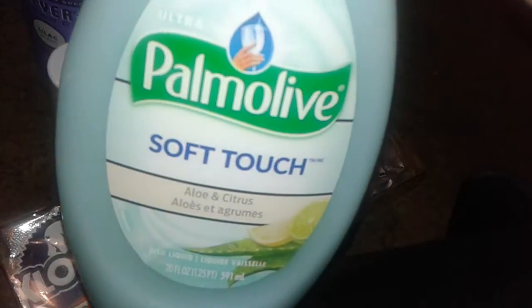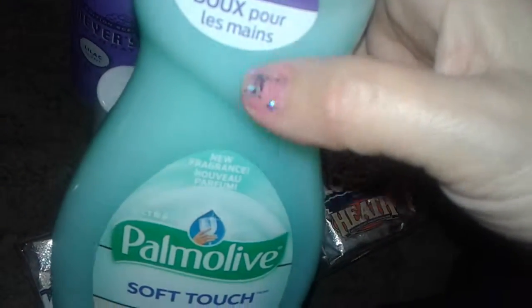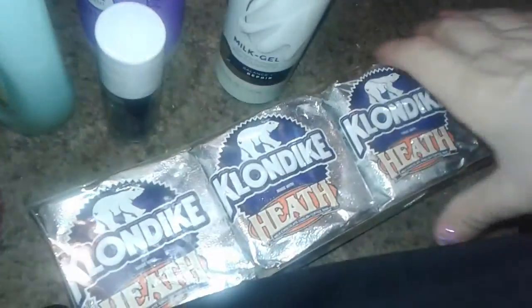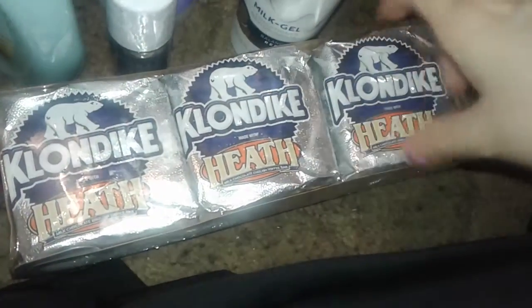I picked up another dish soap — this is the Palmolive aloe and citrus. I just get suckered in by packaging. I love these creamy formula Palmolives; they smell really good, leave your hands very soft, and they do a good job.